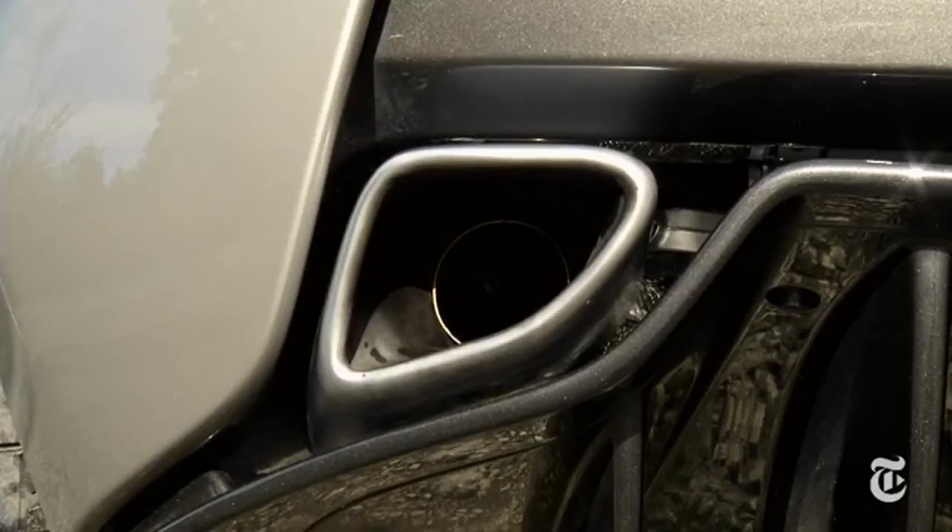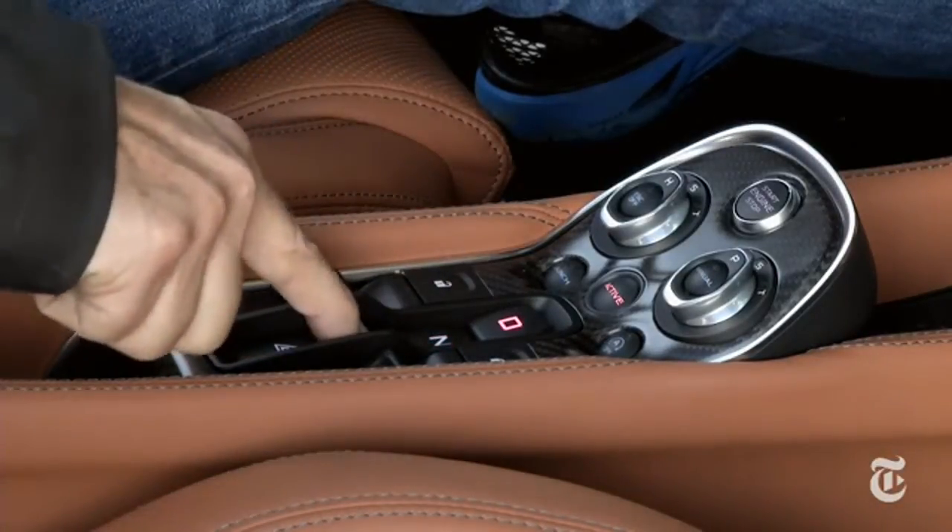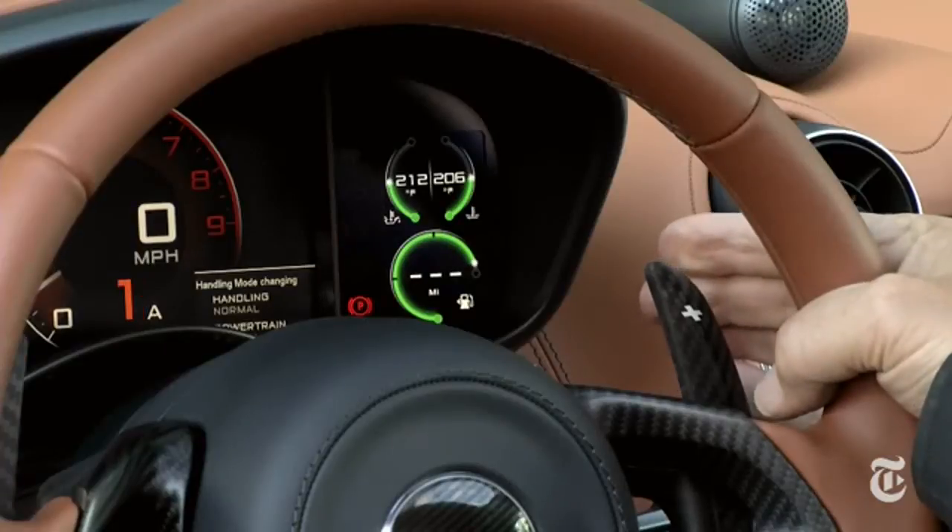Compared to the S model, the exhaust note is muted. I'm not complaining. A seven-speed dual-clutch automatic is smarter than most pilots, but there is a manual mode. Driving dynamics can be tailored to your mood.